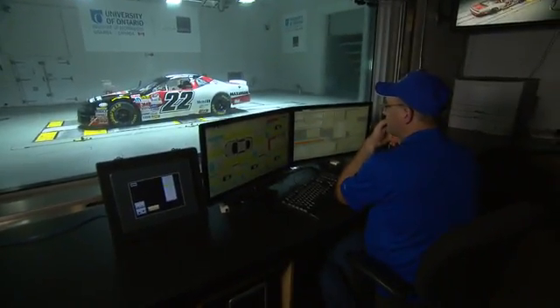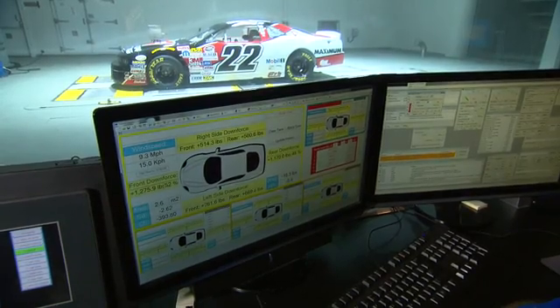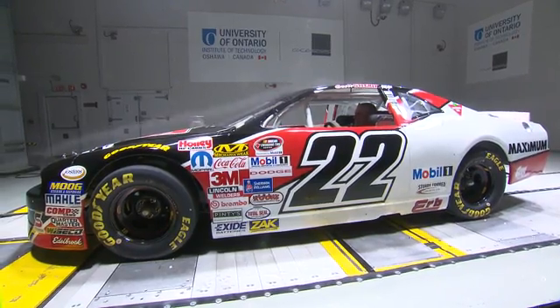The two have similar aerodynamic goals. For Steckley's race car, better aerodynamics increases downforce, hence control, and translates into better fuel efficiency, which can mean staying on the track for longer.